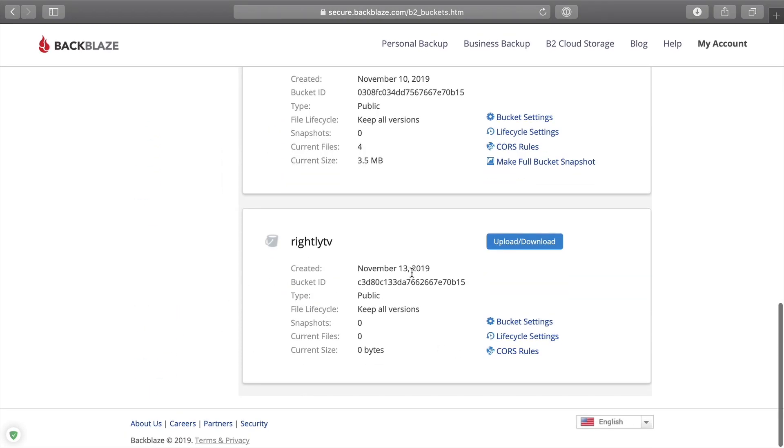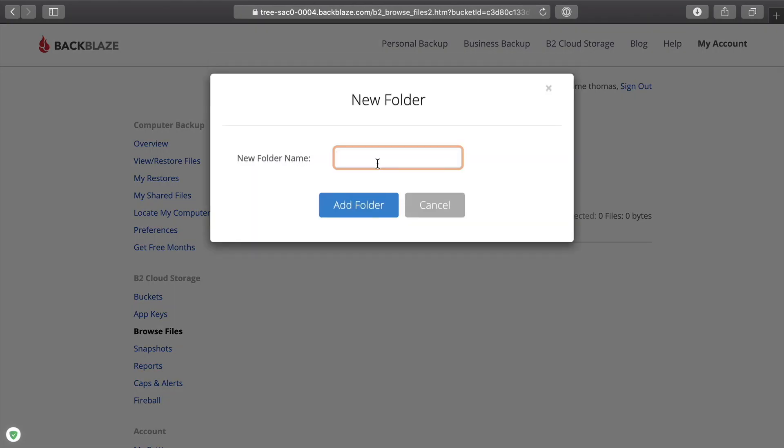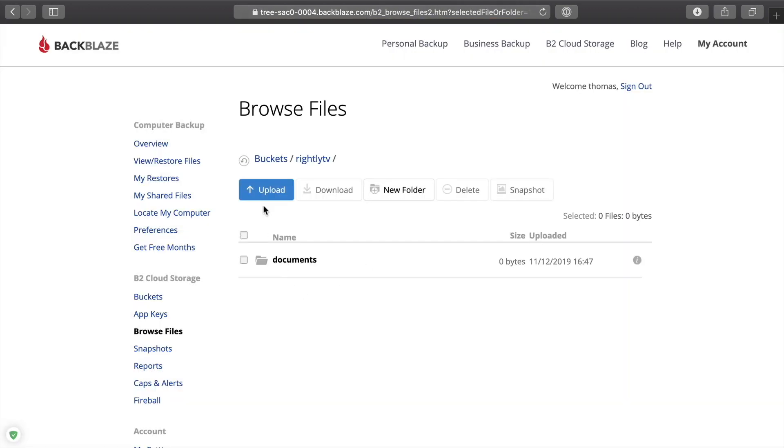If we scroll down, we'll see the new bucket has been added. There are some settings you can change, but you're mainly going to want to go to 'Upload/Download' to begin working with it. This is pretty much all you need — you can work right within this file browser. You can create a new folder, name it something like 'documents', add the folder, then click on it and upload files. Uploading via the web browser works, however this can be a little tedious if you're moving a lot of files or folders.